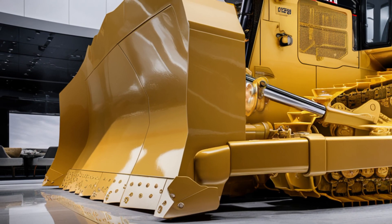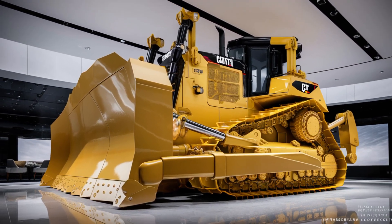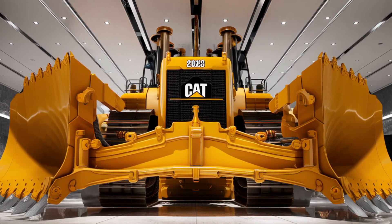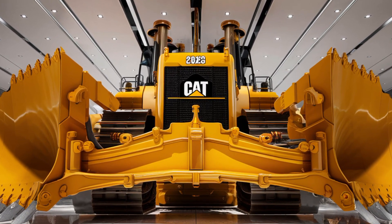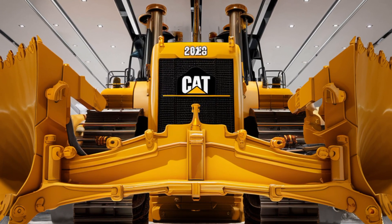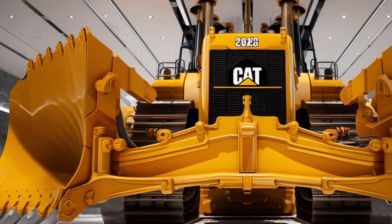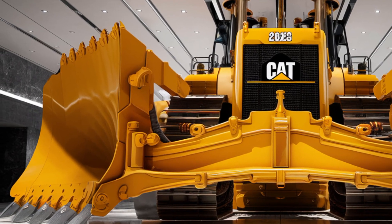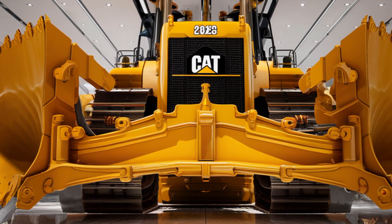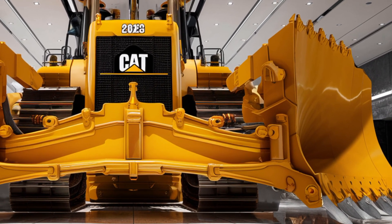When it comes to price, the 2026 Caterpillar D12 is a serious investment. Depending on your chosen configuration, optional technology packages, and additional attachments, the base model is expected to start at around 2.5 million US dollars, with fully equipped versions reaching up to 3 million. For contractors and mining companies working on high-volume projects, the performance, durability, and efficiency of the D12 make it worth every dollar, as it can significantly reduce project timelines and operational costs over its lifespan.